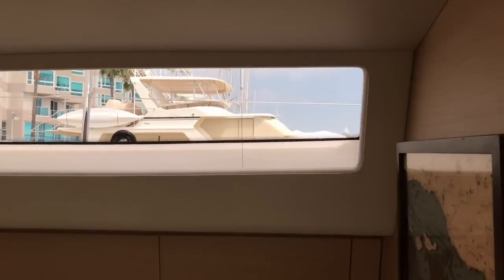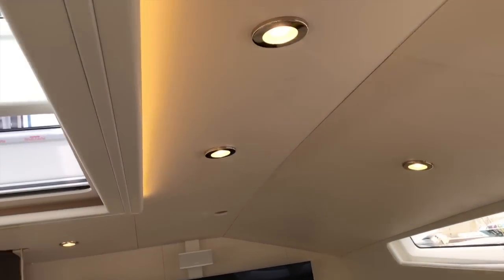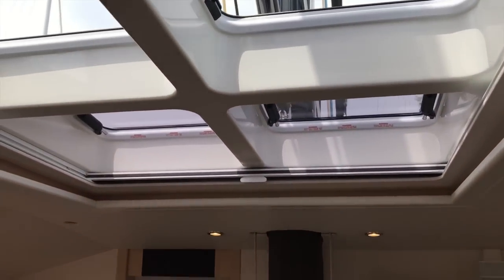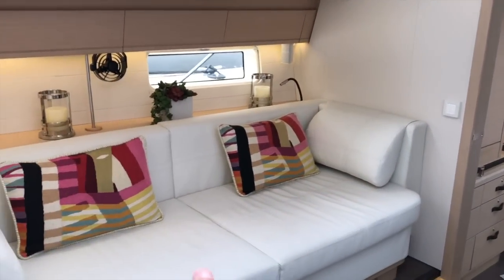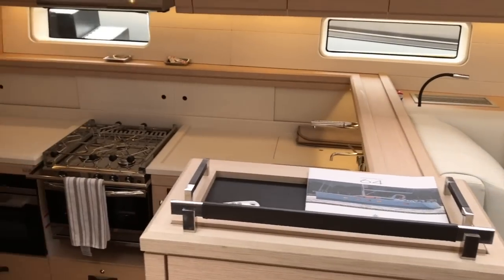Beautiful ports here on the cabin top, all LED lighting with LED rope lighting above the built-in grab handles. Four overhead opening hatches, and off to the port side we have the huge built-in sofa love seat and then our galley just after that.